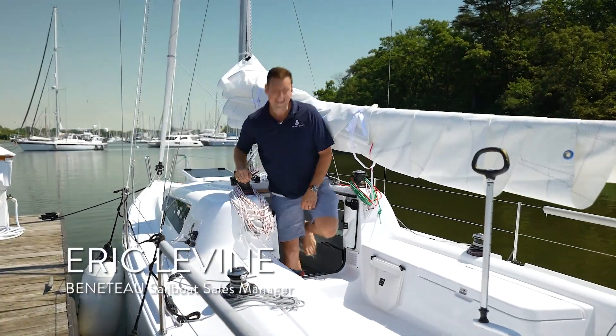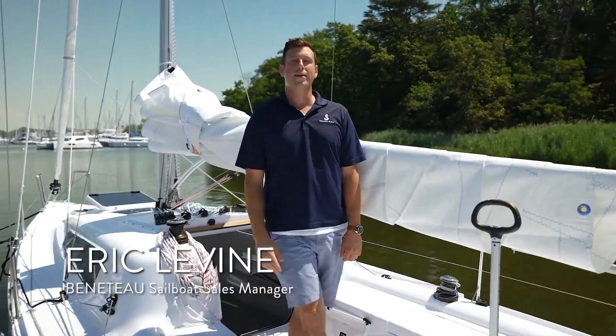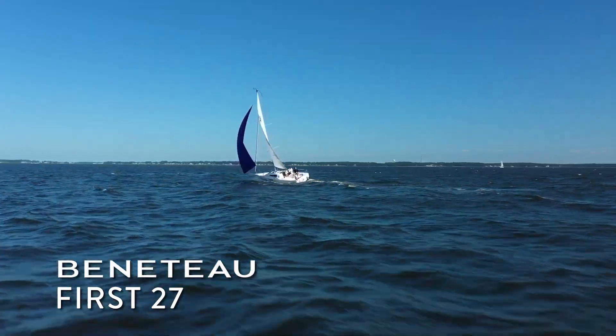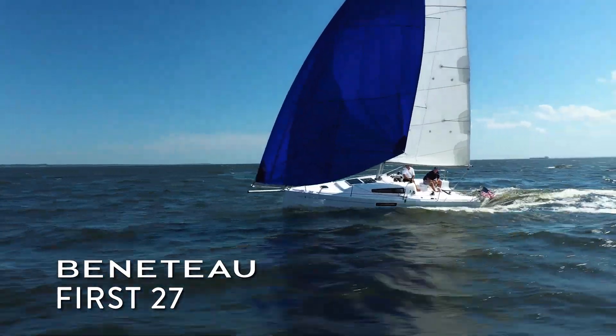Ladies and gentlemen, my name is Eric Levine, Sailboat Sales Manager for Beneteau America. It's a beautiful day here in Annapolis, Maryland and it's my great pleasure to welcome you aboard the brand new Beneteau First 27.